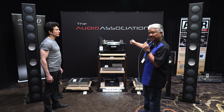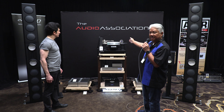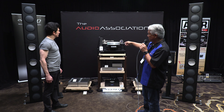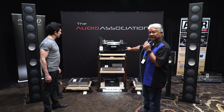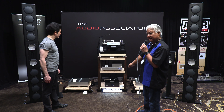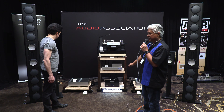Mounted on there, we have a Tosca Limited Edition tonearm to the right, which has a DS Audio Master 3 optical cartridge. On the left is a Tosca tonearm with a Miyajima Infinity mono cartridge, sitting on top of a Seismian isolation platform. And below that, I have from Grim Audio an MU2 DAC streamer.